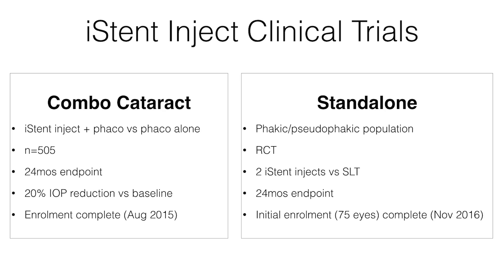Another interesting study is a standalone patient population comparing two iSense Injects versus SLT in a pseudophakic patient population. This is a little bit different than the usual cataract population. Initial enrollment has completed already and we will see the second phase underway.